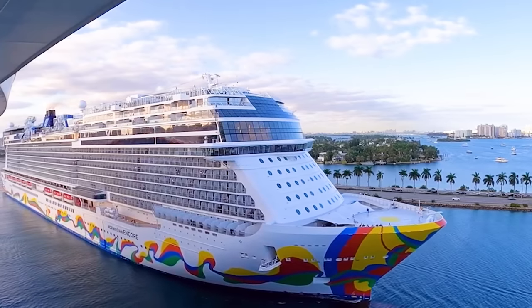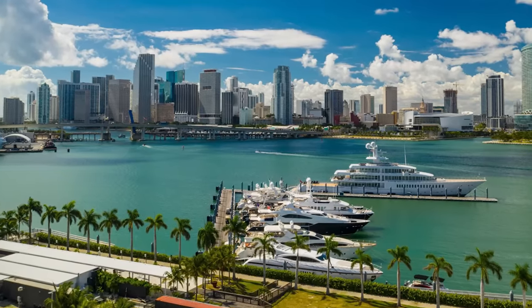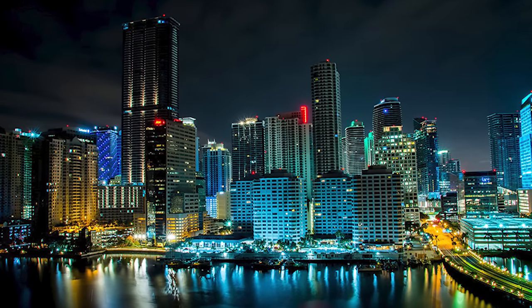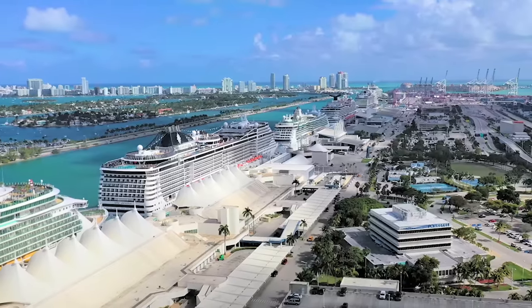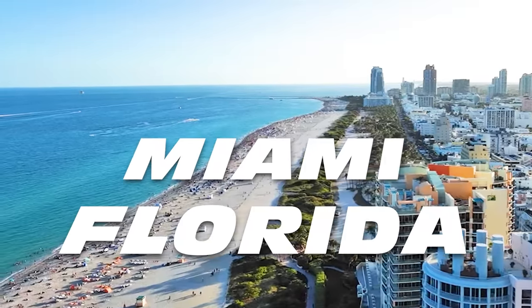When you talk about cruising, there's usually one city that comes to mind first. Not only because of its great weather, pristine beaches, amazing restaurants, and fantastic nightlife, but because it is known as the cruising capital of the world. That's right, it's the city of Miami, Florida.